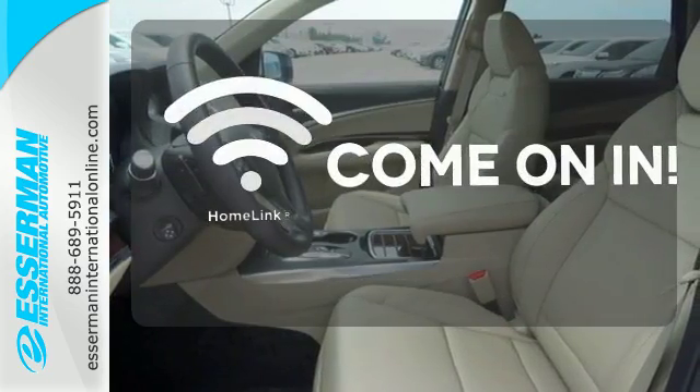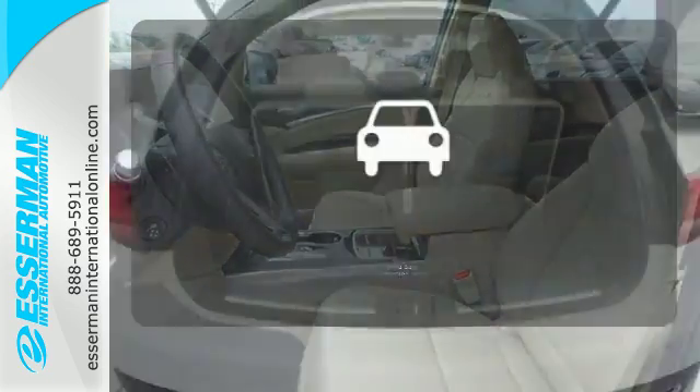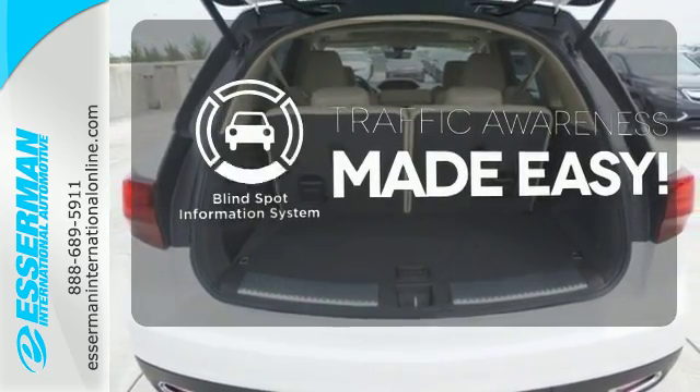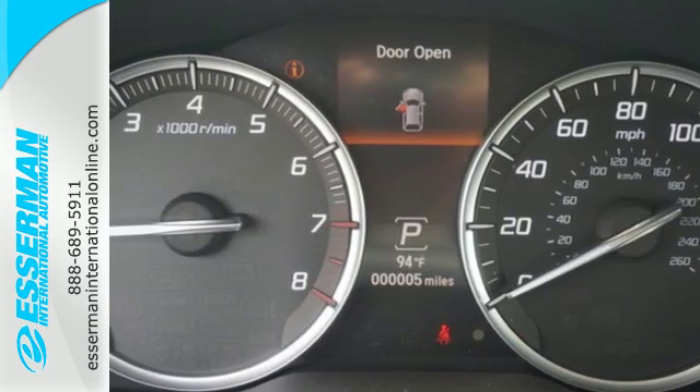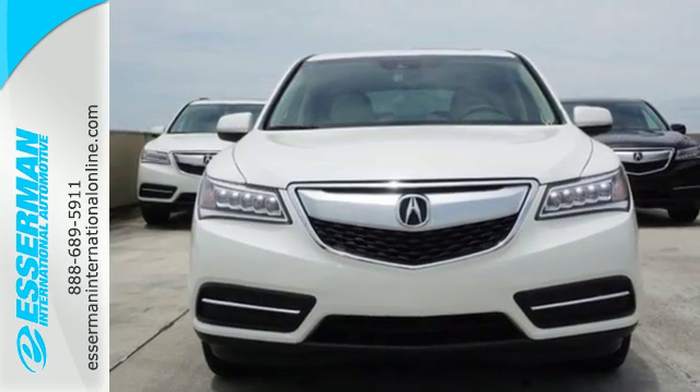Doors open and your path is well lit with Homelink. The blind spot indicator helps you maneuver through traffic. Dynamic, smooth, and refined, this MDX is missing only one thing — you get behind the wheel today.